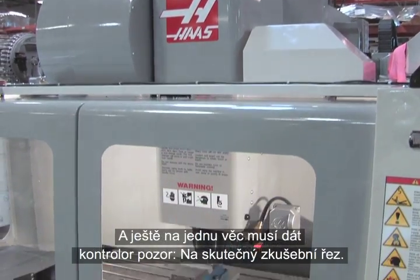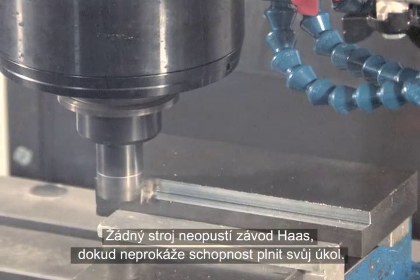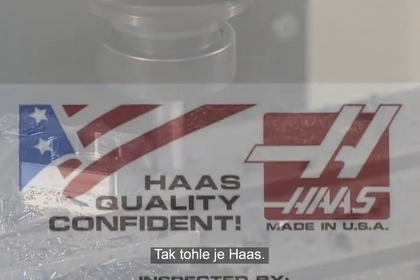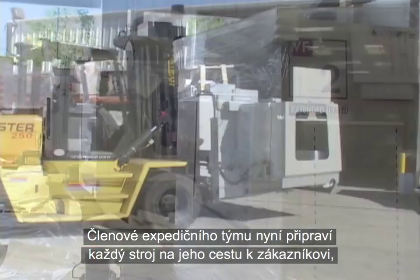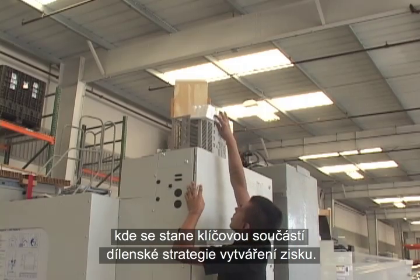There's still one thing the inspector must see — an actual test cut. No machine leaves the Haas factory until it has proven its ability to perform. Now, it's a Haas. Members of the shipping team now prepare each machine for its journey to the customer, where it will become a crucial part of that shop's profit-making strategy.